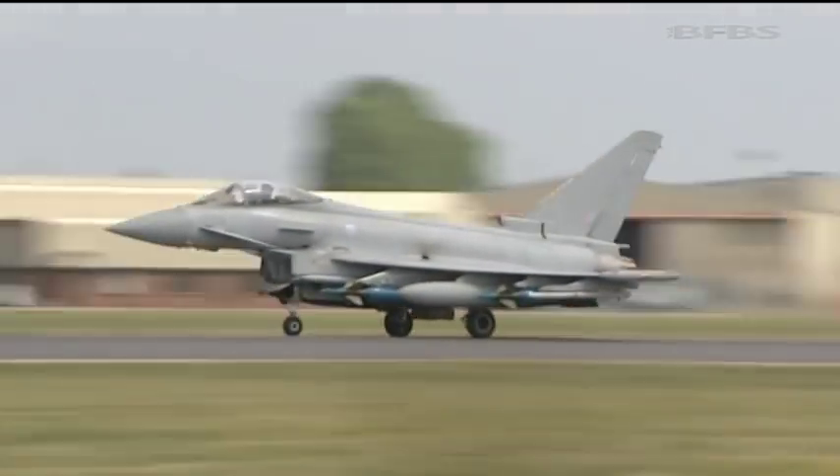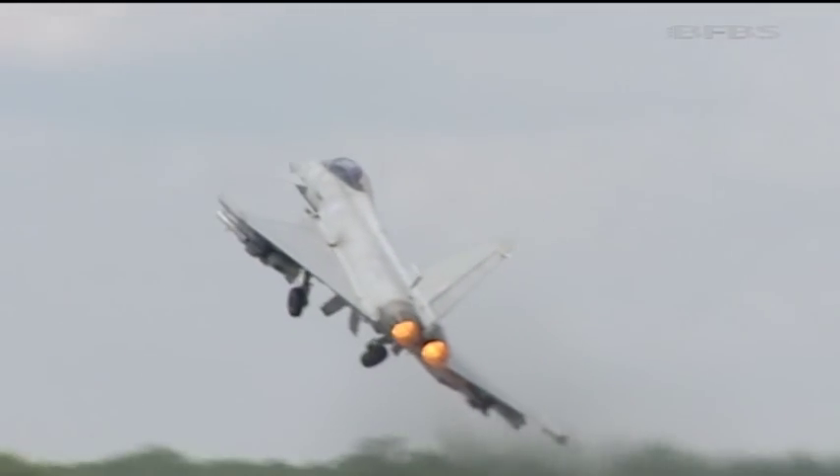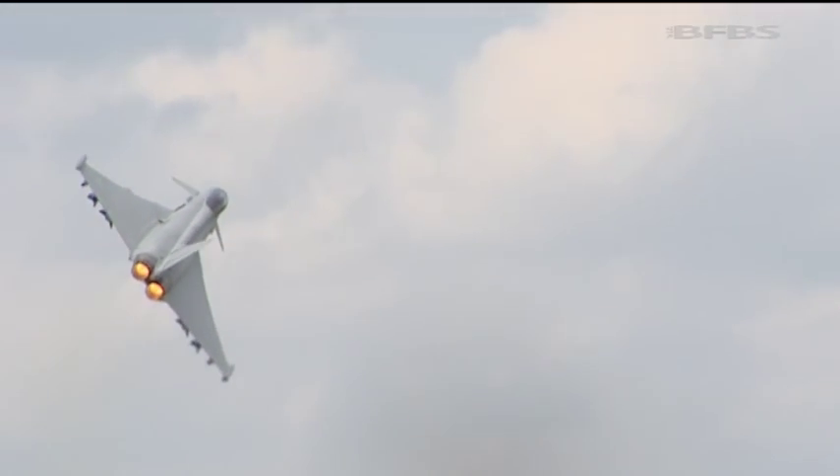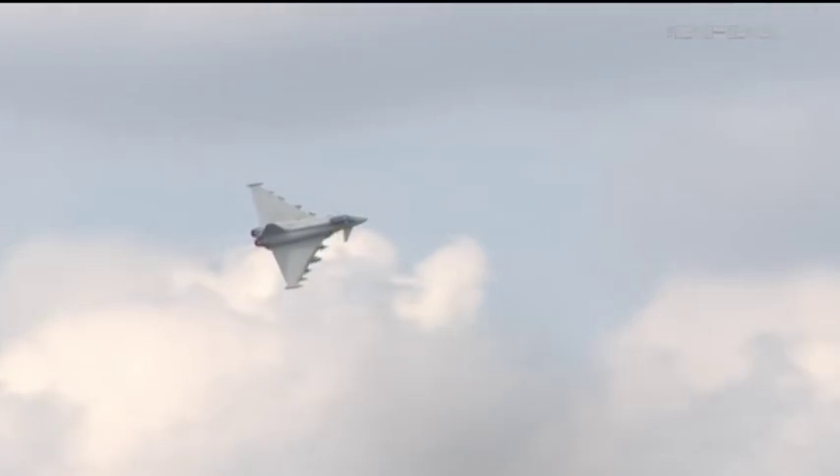There's no getting away from the fact that Typhoon is an exceptional aircraft. Here it wows the crowds at the recent Royal International Air Tattoo, but at the controls is one of the test pilots charged with signing off each new airframe. It's every boy's dream to commercially fly a brand new toy and as such it never fails to disappoint.